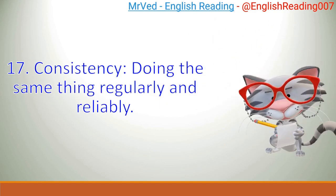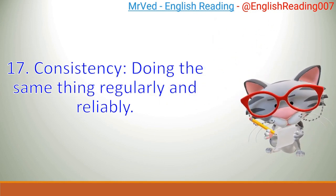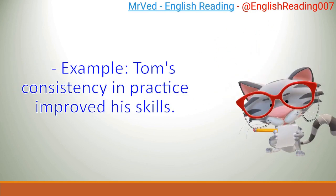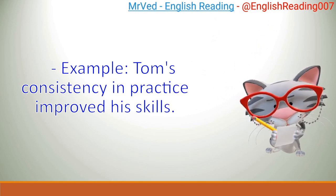17. Consistency: doing the same thing regularly and reliably. Example: Tom's consistency in practice improved his skills.